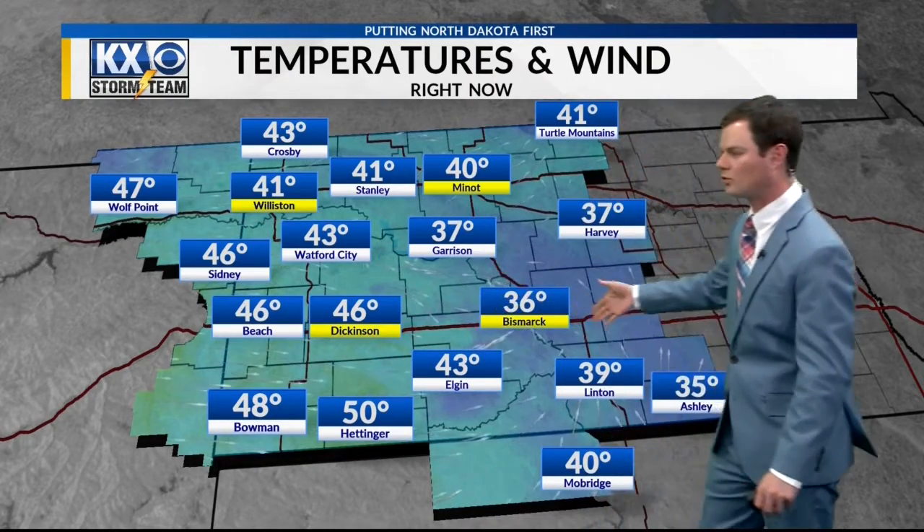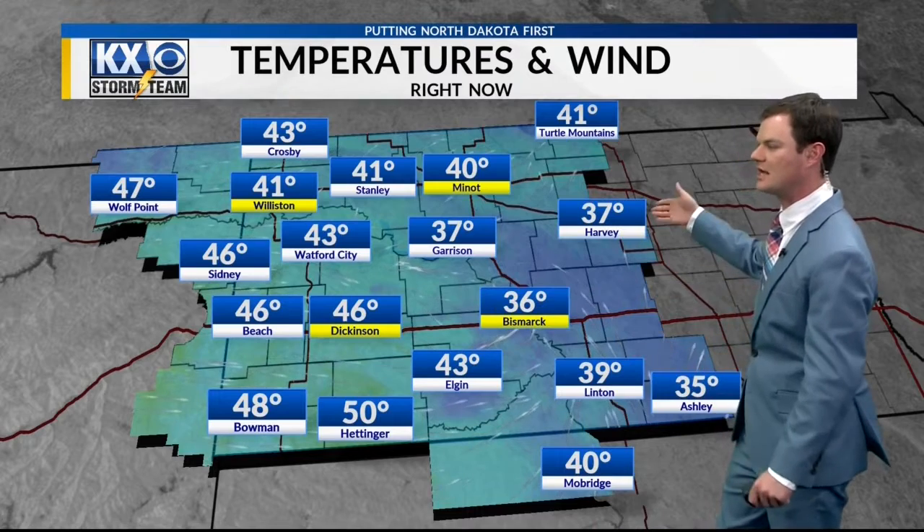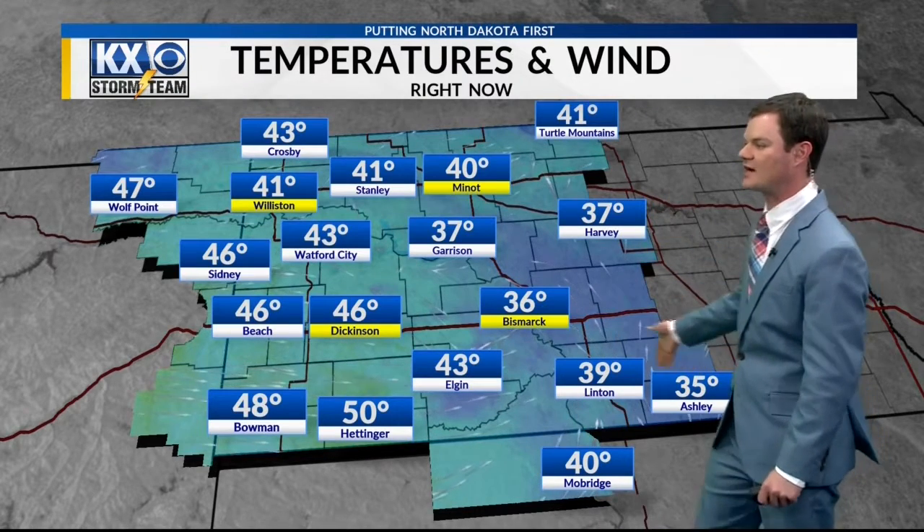Temperatures right now, kind of a mixed bag. Warmer behind that trough, still cooler where that trough hasn't rolled through yet. You can see 37 in Harvey, 35 in Ashley, but 46 in both Dickinson and Beach, 41 up near the Bakken in the Williston area.